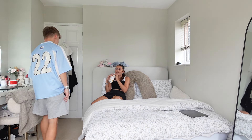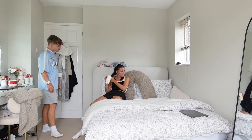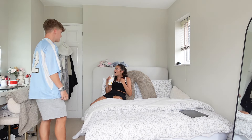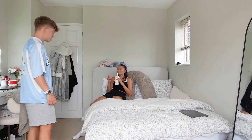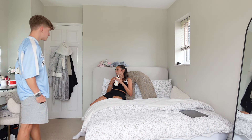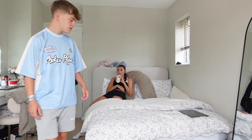Ben asks what she's got on her neck. She says nothing. He asks if it's a bruise. She says "I fell." Ben pushes back: "You fell and hit that side AND that side of your neck?" He insists it's a hickey and demands to know who she's seen. She maintains it's a bruise. They go back and forth — Ben notes one is tiny and one is massive, pointing out "that would hurt" and she'd be complaining if it were a bruise.